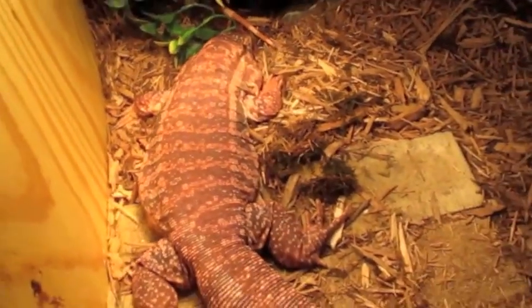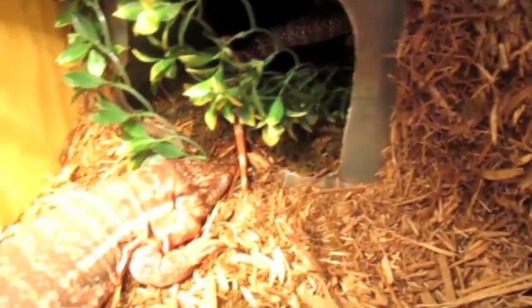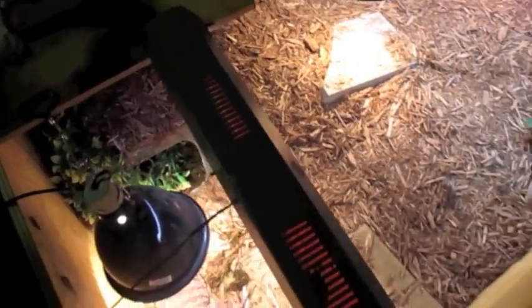What's up guys, Animal House 91 making a reptile contest entry for Royal Python Boy H. I'm entering two of his categories: best lizard and best setup, so I'll start off with the setup.